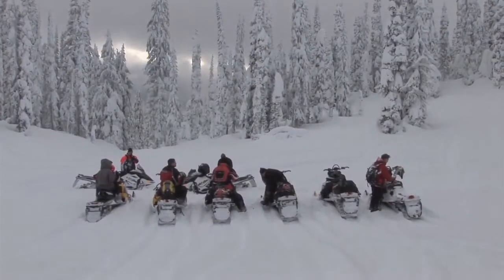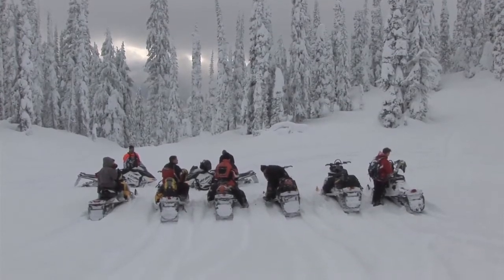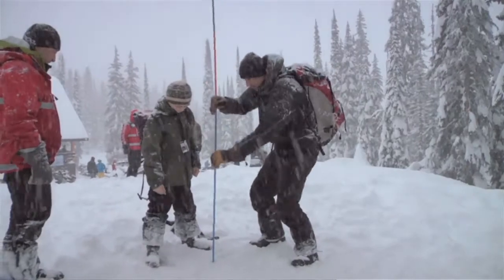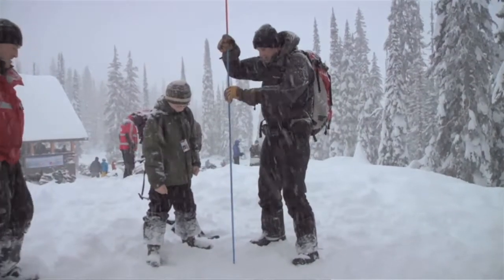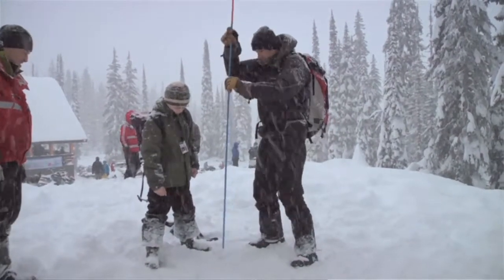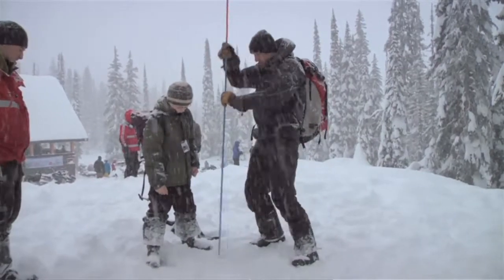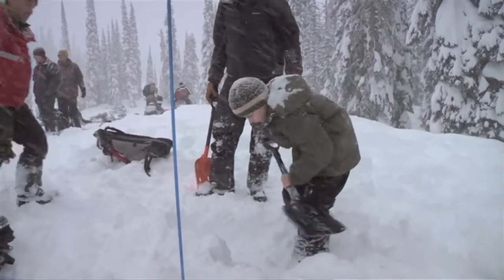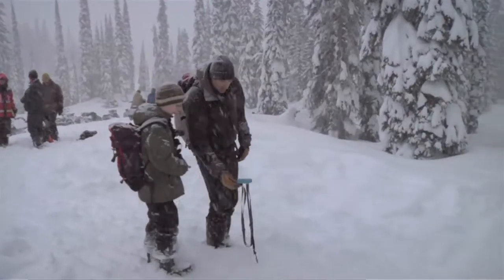The first rule of riding in the mountains is being properly prepared. At the bare minimum, everybody needs rescue gear, and that includes three things: you need an avalanche transceiver or beacon, a probe, and a shovel. If you have anything less than that, you can't really affect a rescue — you have to have all three things. And most importantly, you've got to know how to use them.